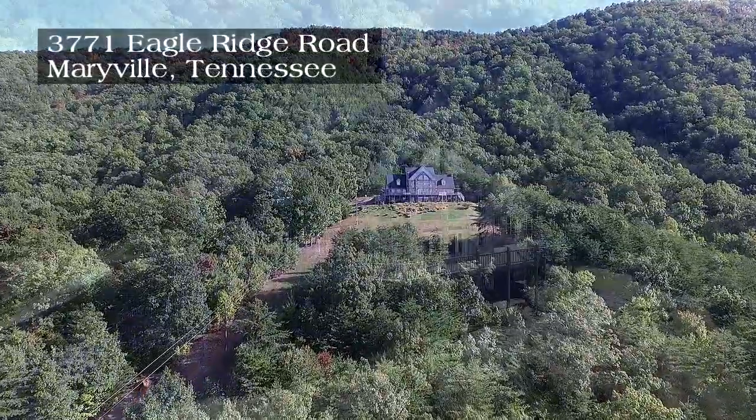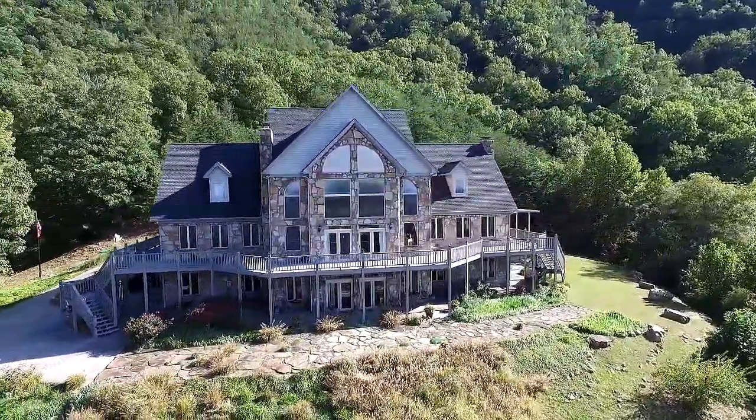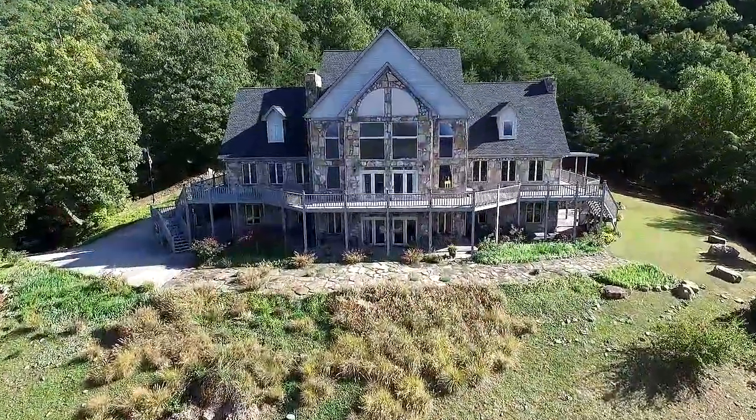With four bedrooms, three baths, and a half bath, this one-owner estate on 30 acres will provide over 7,500 square feet of luxurious living area. This is the venue if you want to entertain in splendor.